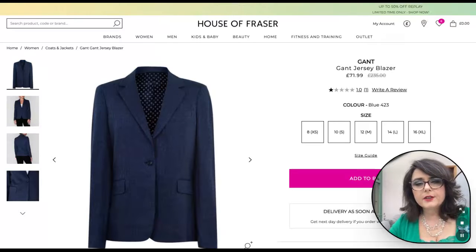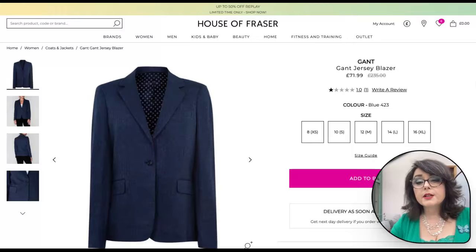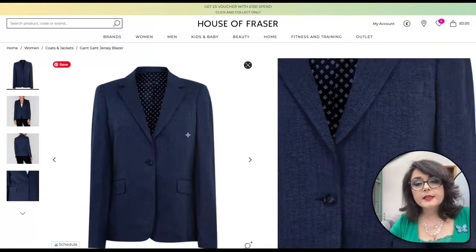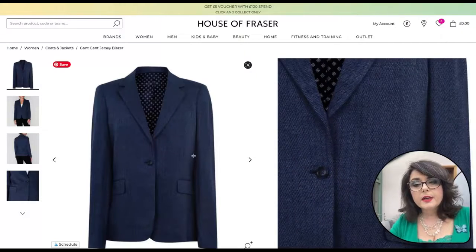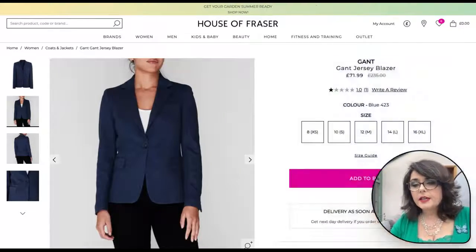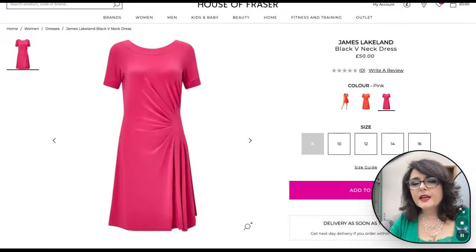Next we've got a more formal blazer style jacket so we can create different looks from this mix and match collection. This is a Gant jersey blazer in blue and it's got a nice herringbone effect — a lovely smart jacket to go with the mix and match capsule wardrobe.